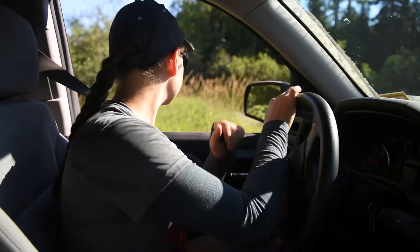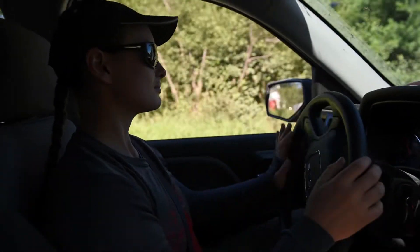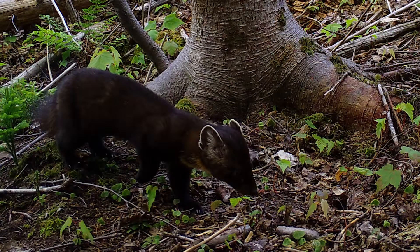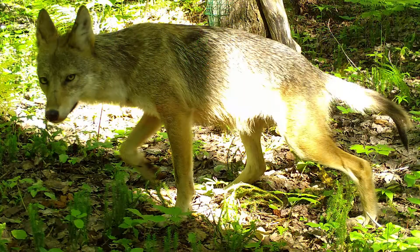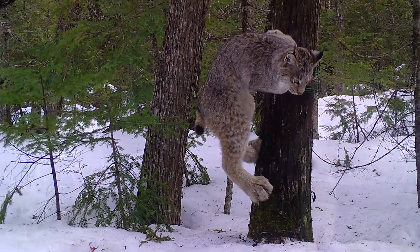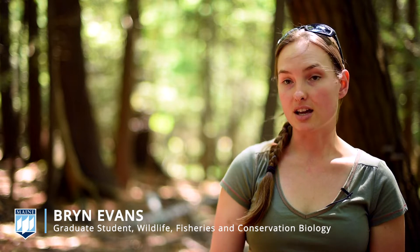The overarching goal is to be able to establish a best management practice, to be able to monitor population changes for carnivore species. The highest priority are the Martin and the Fisher, but there's also a lot of interest in coyote populations, lynx and bobcat. By rigorously assessing the use of these trail cameras, we'll be able to know what effort is enough to get a very strong scientific estimate of the population trend.